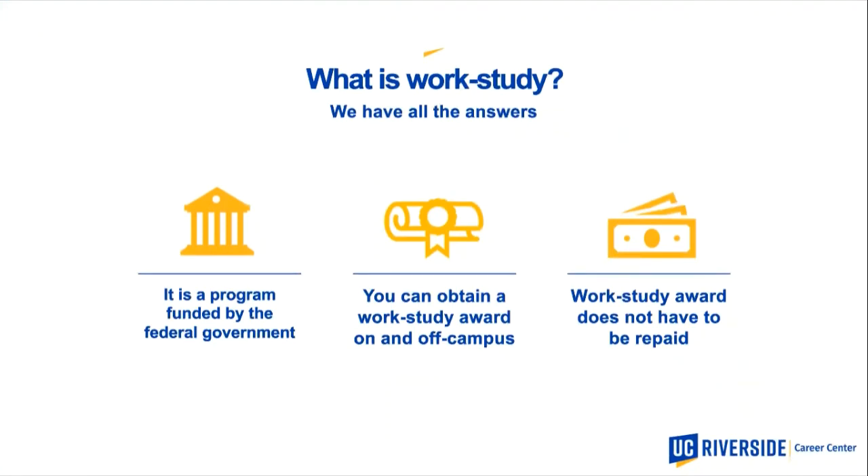Work study is a program funded by the federal government. On our campus, it's distributed by Financial Aid as part of your financial aid package. It is not a grant and it is not a loan — it's an award you have to work for in order to receive that money. You can obtain work study positions both on campus and off campus, and it does not have to be repaid. You must work for it to receive a paycheck.